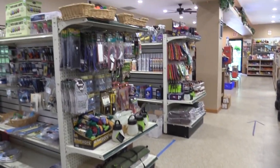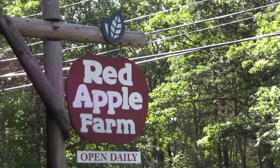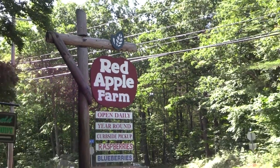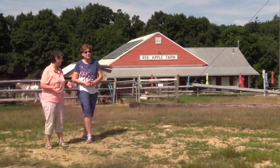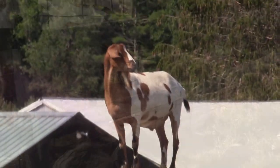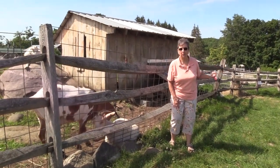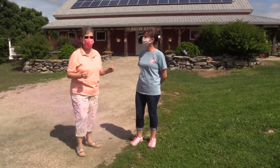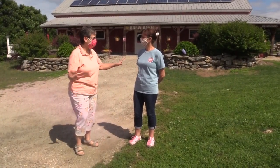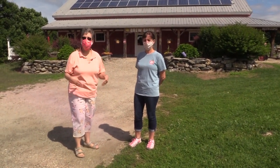You could also stay free at a Harvest Hosts location, which we'll show you in a bit. We start at the Red Apple Farm, less than 20 minutes from our campground. My cousin Sharon joined us — there looks like a ton of things to do here. We just bumped into Laurie, who works here at the Red Apple Farm. Beautiful place. She mentioned that they are members of Harvest Hosts.